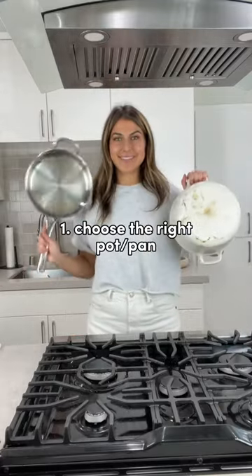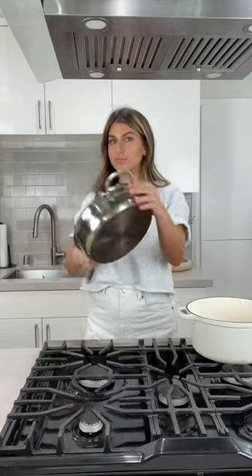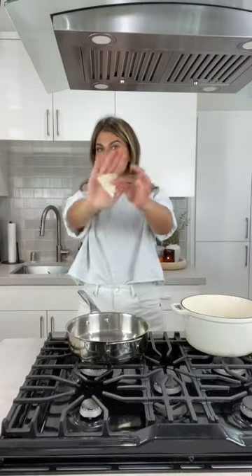Number one: choose the right pot or pan depending on your frying needs. This means the larger the food, the bigger the pot, and the smaller the food, the smaller the pot. And since frying requires a high temperature, make sure to stay away from nonstick.